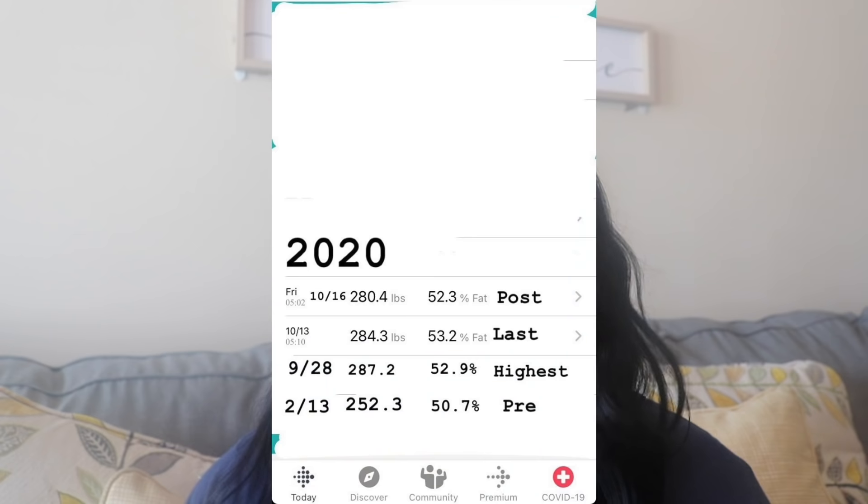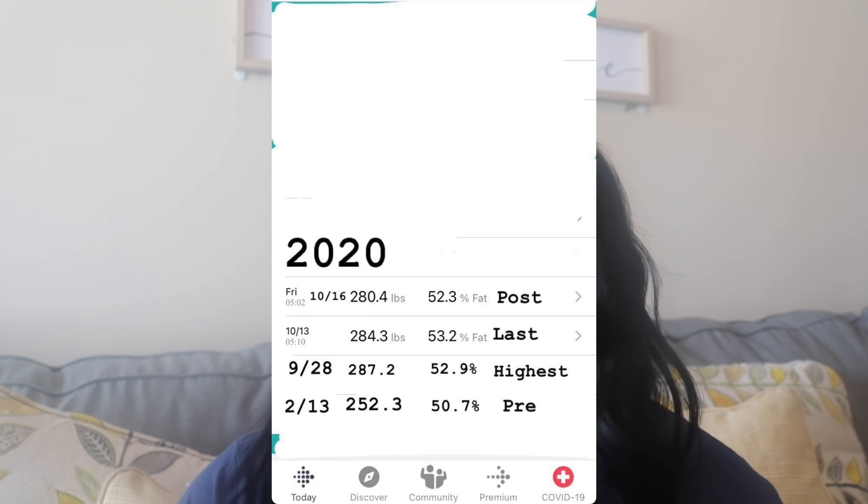If you watched my weight gain story video, you know I had my second child in October of 2020. When I gave birth I was 284, and a week after giving birth my highest weight was 280.4 — the highest I have ever been in my entire life. That is when I started my weight loss journey again. I had to wait seven weeks to get cleared by my doctor to start working out, so that was in November.